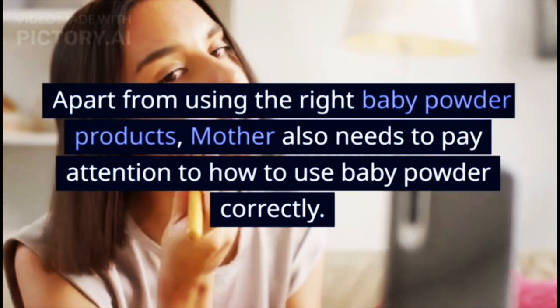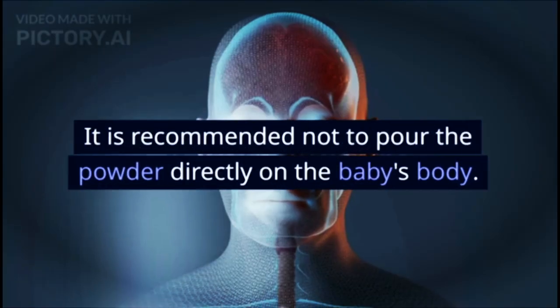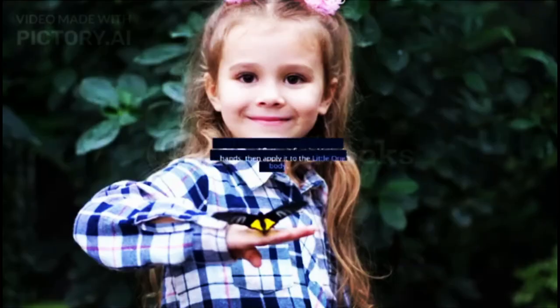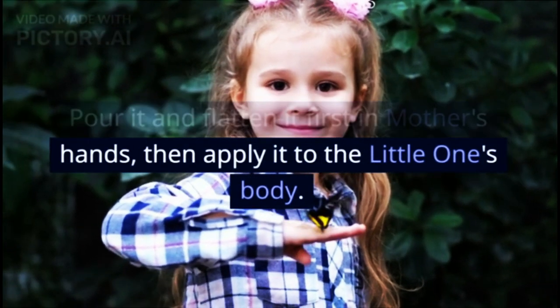Apart from using the right baby powder products, mothers also need to pay attention to how to use baby powder correctly. It is recommended not to pour the powder directly on the baby's body. Pour it and flatten it first in the mother's hands, then apply it to the little one's body.